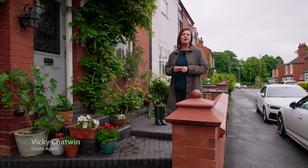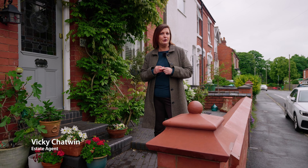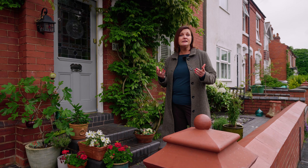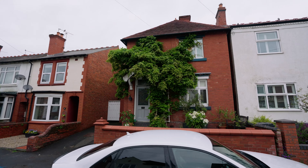Today I'm in Whitton Street to show you a fantastic family home bursting with character and charm, local to amenities and Mary Stephens Park. Let's go take a look.